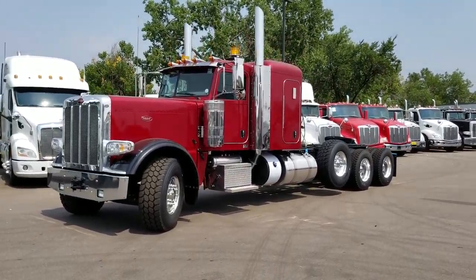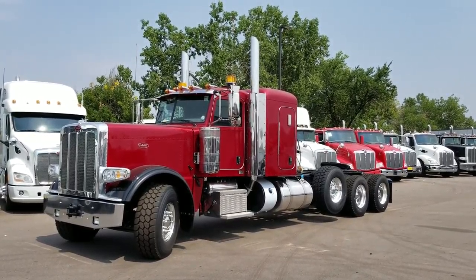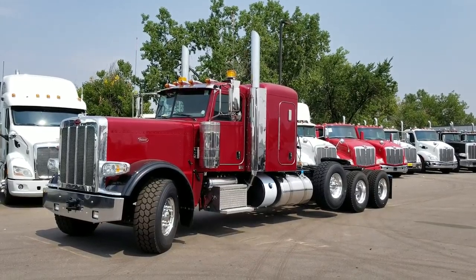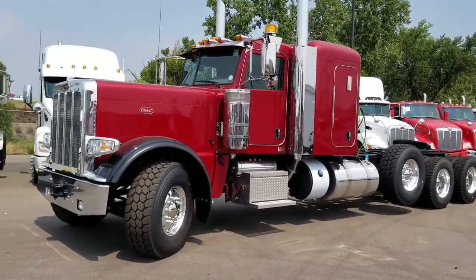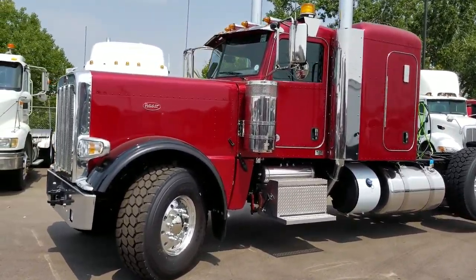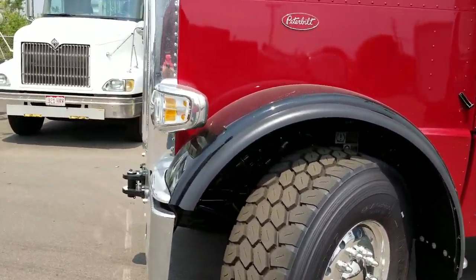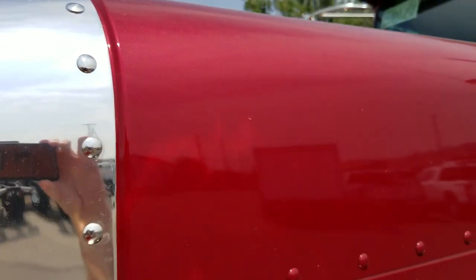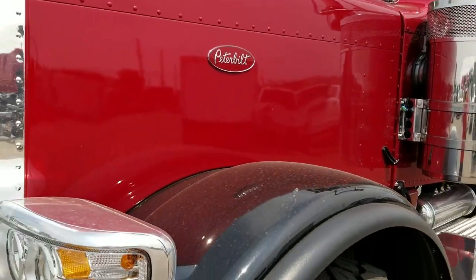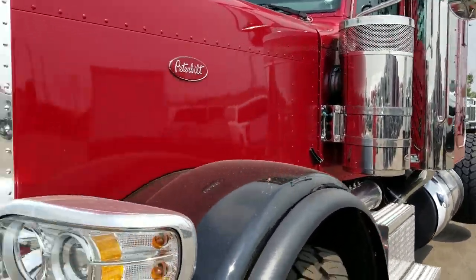Hey everybody, JW here. Check this one out — 2019 Peterbilt 389 heavy haul. I'll put the comments in on all the wheelbases and the axle spreads so I just want to be accurate with what I tell you. I wasn't able to pull the cut sheet, so I'll just go over some of the basics on this truck. You can see it's a deep red color, it's a little bit overcast today.